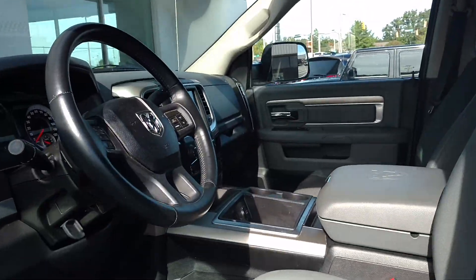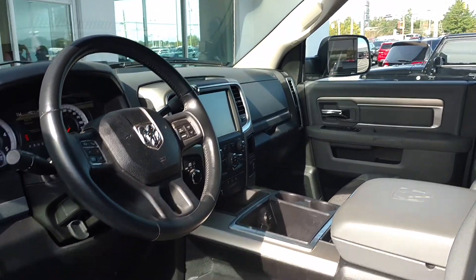Got the nice interior with the Big Horn package and the 8.4 inch Uconnect system.